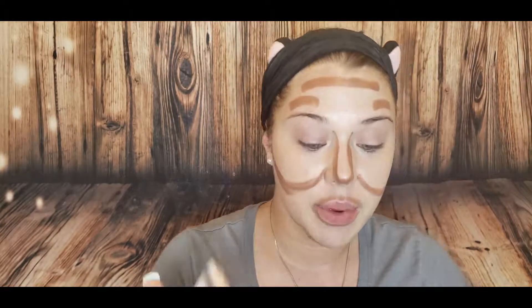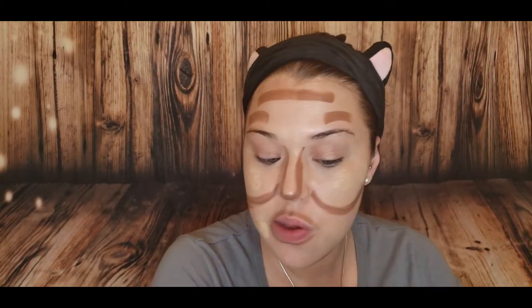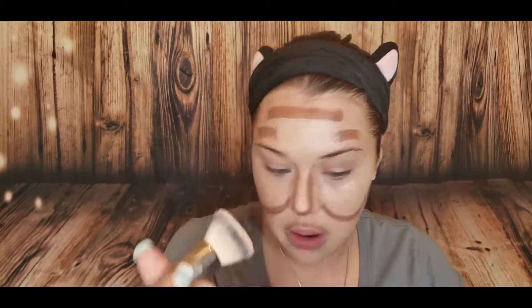Okay, now I'm not gonna buff this out. What I'm gonna do is dip into my foundation, kind of dot it everywhere, and then blend it.